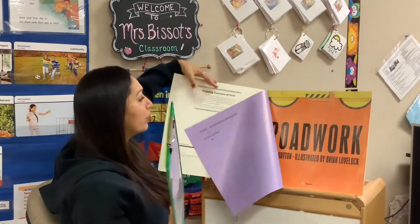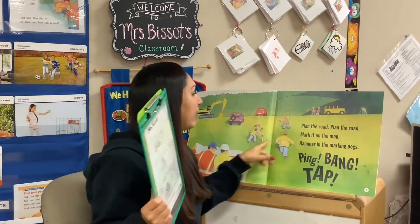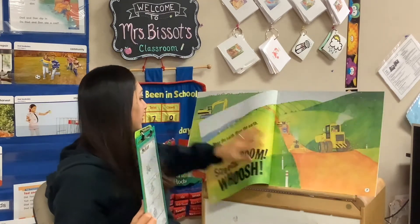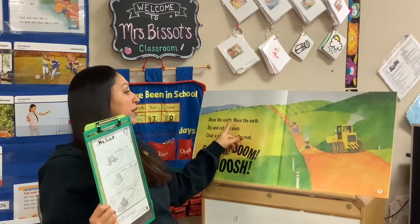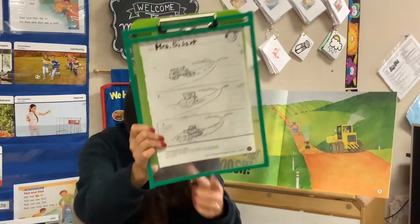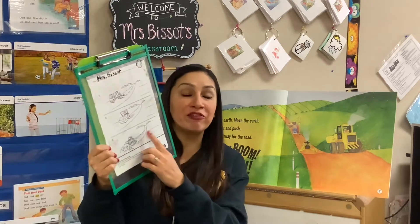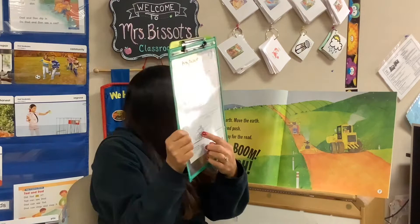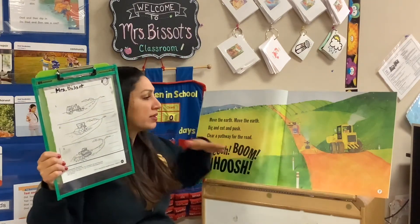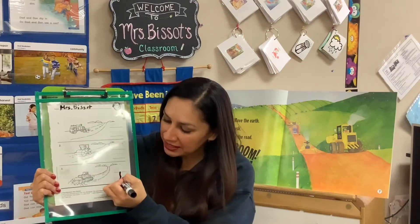If you don't remember, we can always look at the story. Let's see which one of these three pictures happens first. Lots of other things happen too — first, they plan where the road's going to go. Then it says: move the earth, dig and cut and push. Oh, that looks like this picture down here — clear the pathway for the road. So first, after they planned, they have to dig it out with the tractors and push and cut the road to make room for it. So this picture down here, that is number one. Let's write a number one right here.